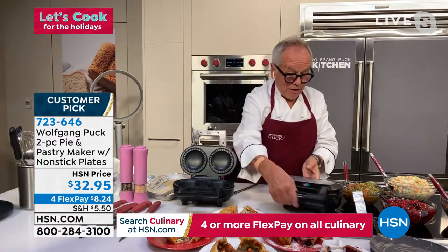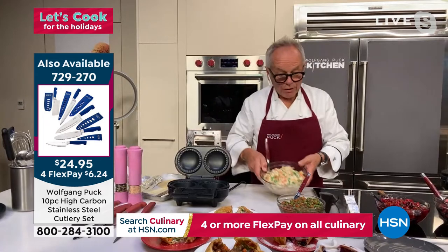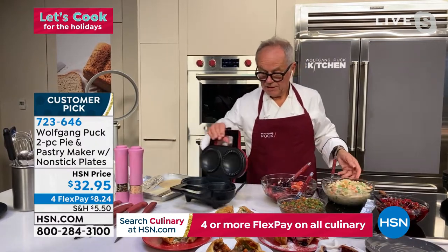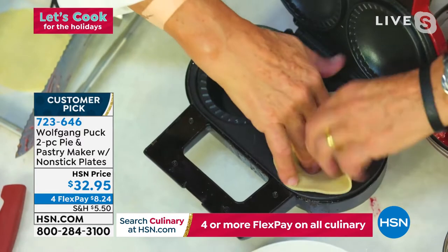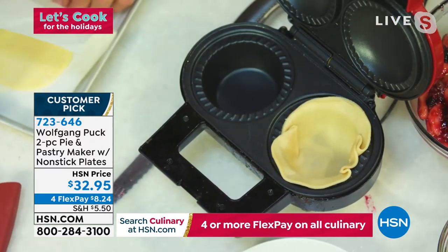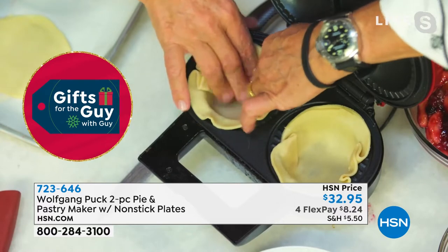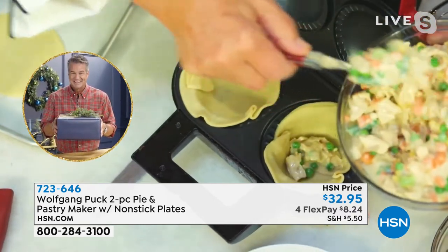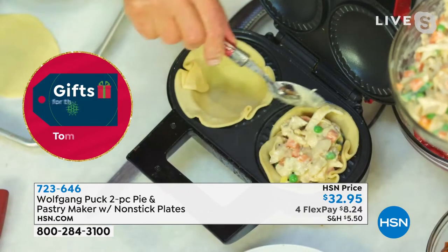All you have to decide is what filling you like. I have some barbecue beef here, my chicken pot pie here, and apple and blueberries here. Let me show you how easy this is — I didn't even plug it in yet, so you can start cold. Just put your dough here and use the dough cutter you get with it. You get exactly the size you need — the smaller one for the top, the bigger one for the bottom. Then all you have to do is fill it up with your chicken pot pie filling, nice to the top. No guessing game.